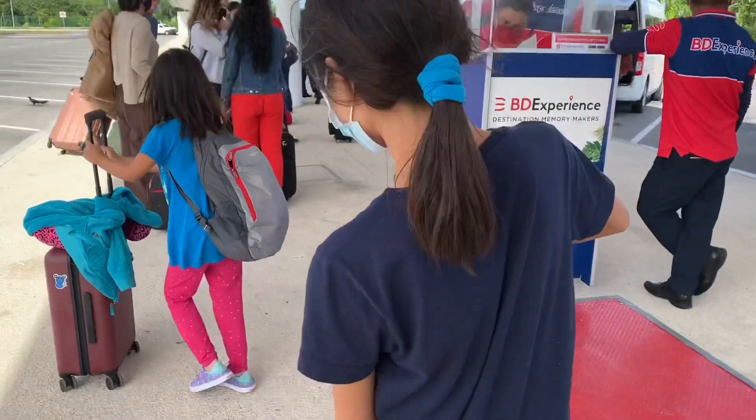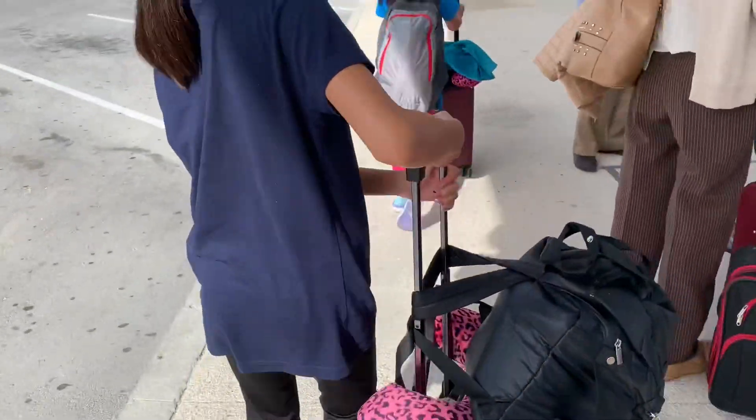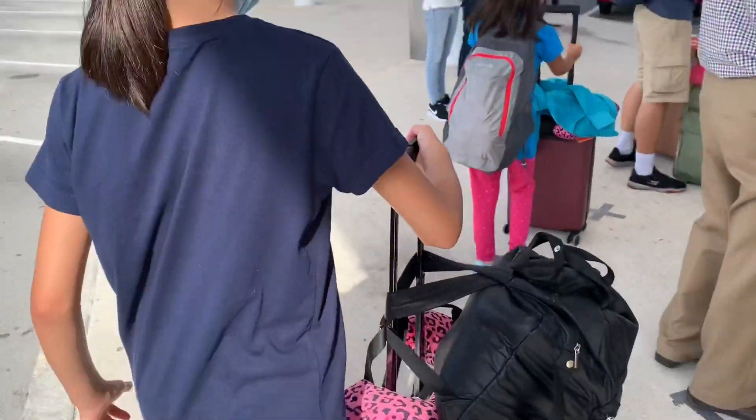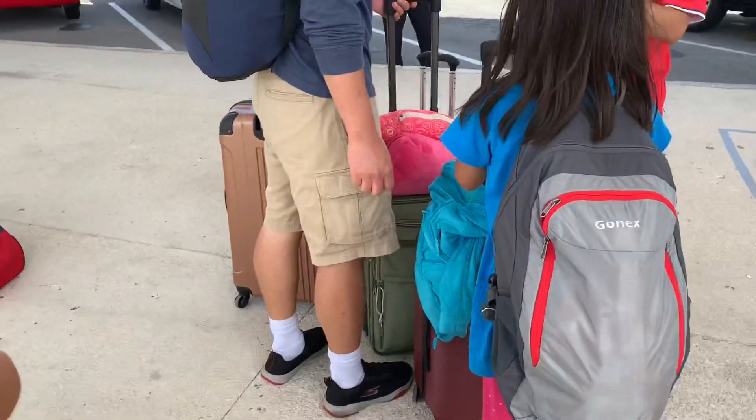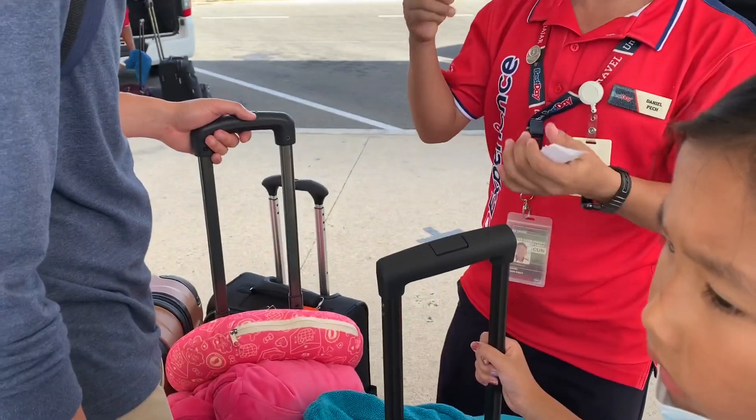We found our private taxi through Costco. You have to go to the BD Experience booth, and that is where they will find your name on a spreadsheet. They'll print it out as a QR code and get you on the taxi.